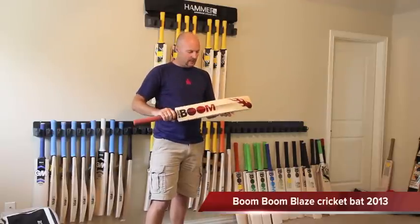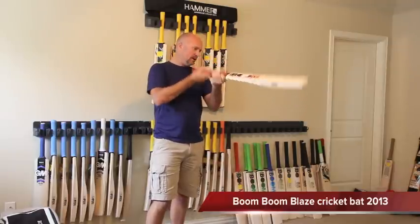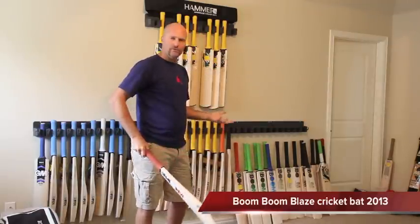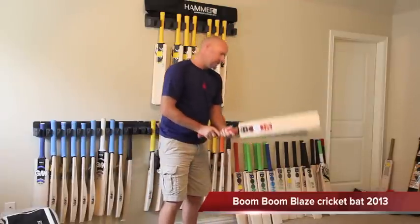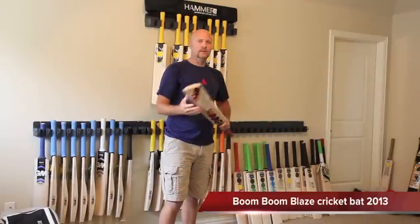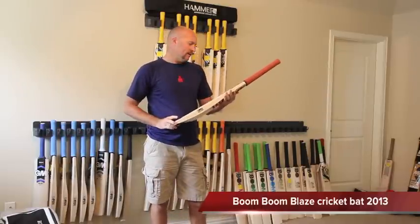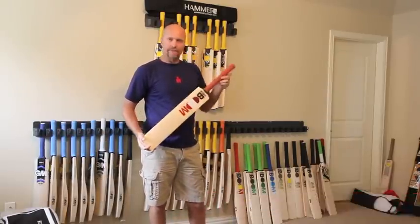It comes with the Boom Boom Octopus grip and the very nice new 2013 decals. Overall, like I said, probably my favorite shape out of the new bats, but they all are really good and I do like them quite a lot. This is the Blaze — got the lower sweet spot in the range. That's it, thanks for watching and head to www.cricketstoreonline.com. Catch you later, bye.